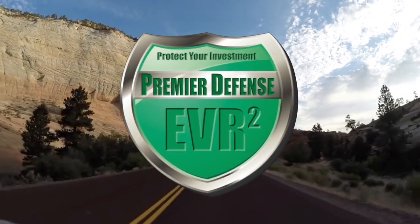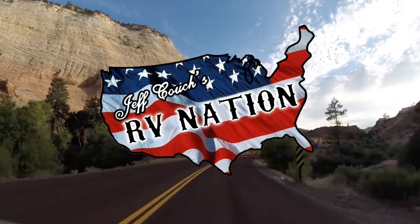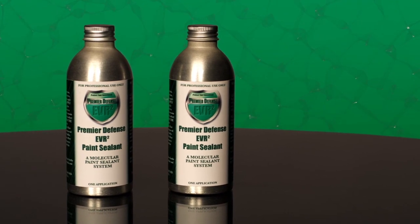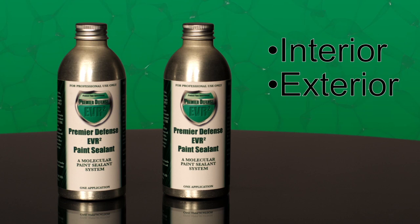Your RV is an important investment, one you should want Couch's RV Nation to help you protect for years to come. EVR Squared Sealant System is a complete protective coating that will guard both the interior and the exterior of your vehicle, extending the life of your paint, fabric, and leather finish.